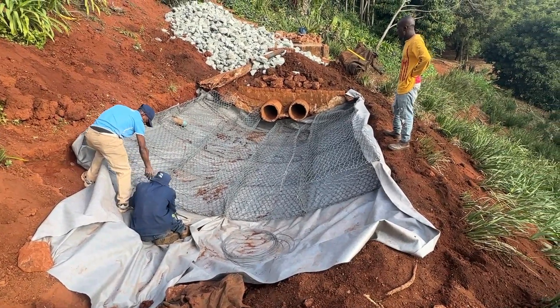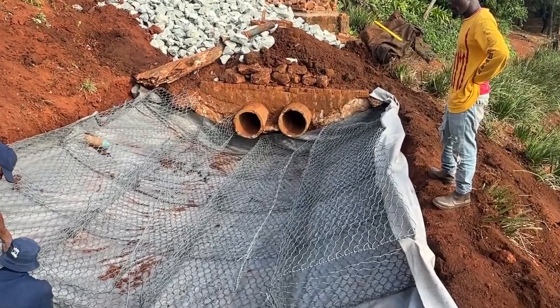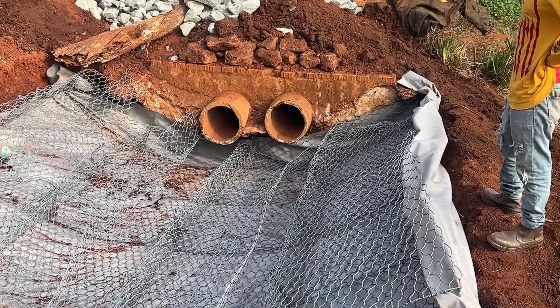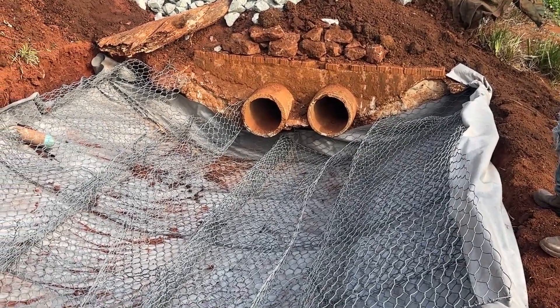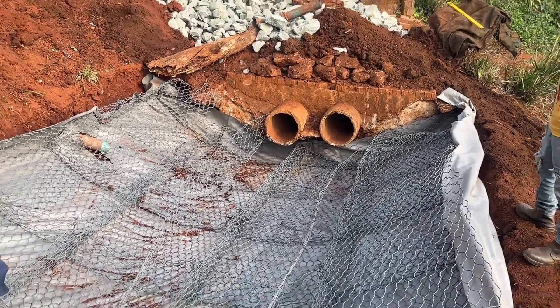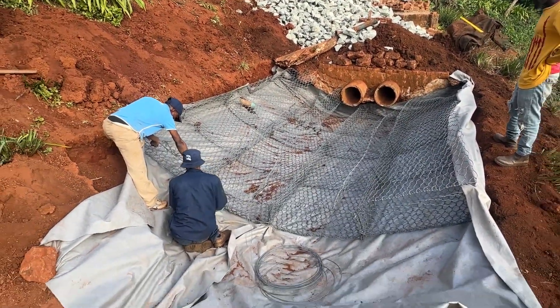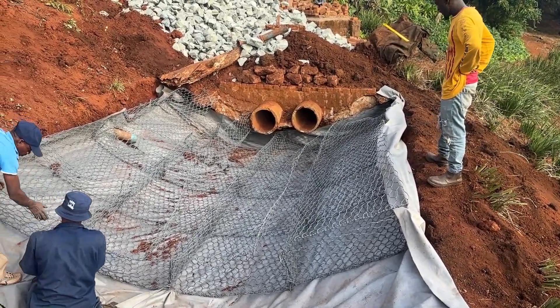We have a nice little curvature there — the water pipe is coming out and the mattresses are protruding beyond and underneath the pipes, so the water is falling onto the mattress and not in front or behind it on that side. We're just binding the mattresses together here, and then we're going to neaten up the geotextile and start packing.